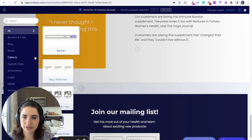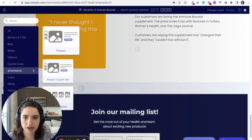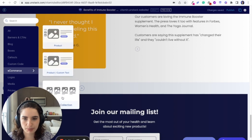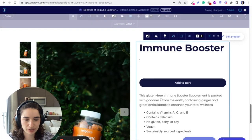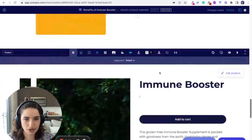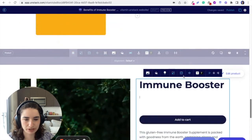Adding a product or a collection — in Unstack it's super easy to add your product or collection to the page. I'm just going to add the product — we're going to add in here the immune booster. And look, now we've got the product right on the page. Super shoppable, can add to cart, reducing the amount of steps to get to that point.